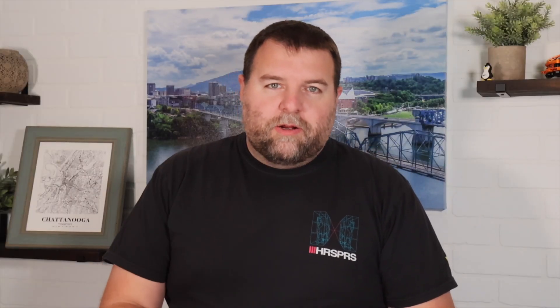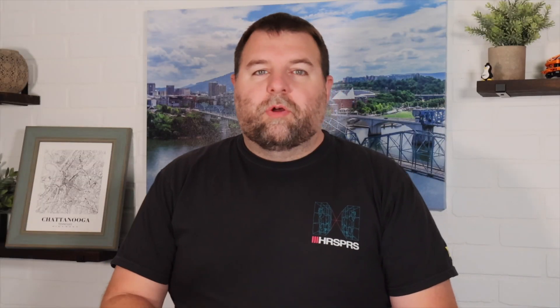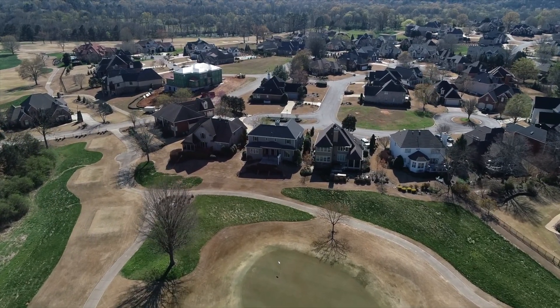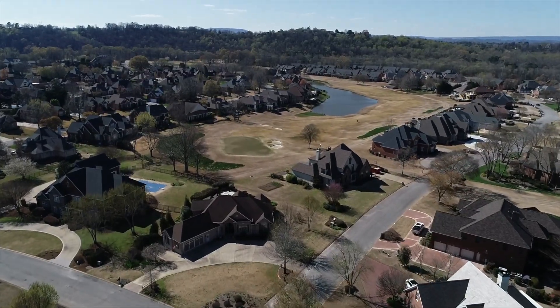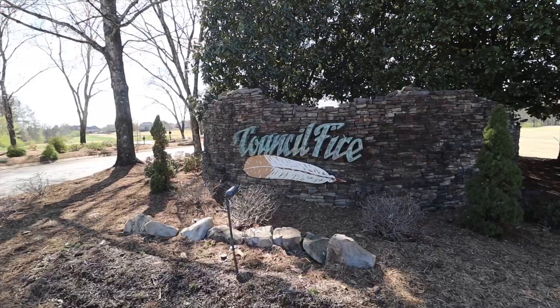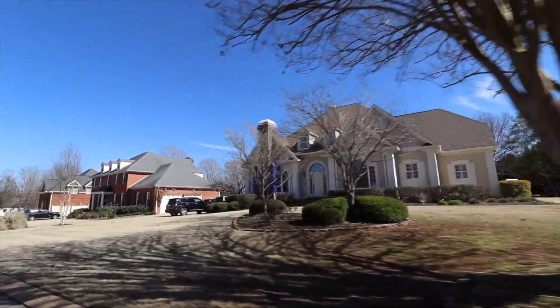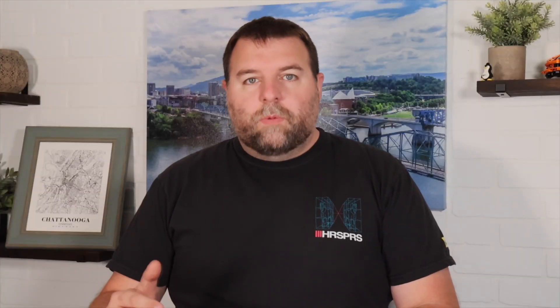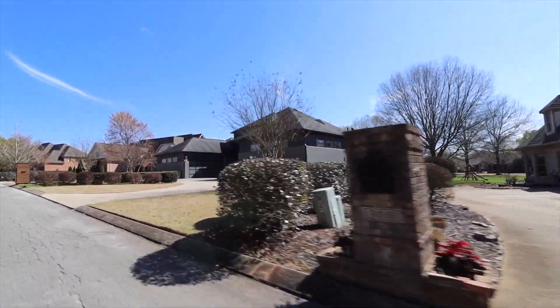Next we're going to talk about Council Fire. This is a beautiful golf course neighborhood near Graysville Road in East Brainerd that sits across the Tennessee and Georgia state line. Homes in this neighborhood range from the high five hundred thousands up to over one million.